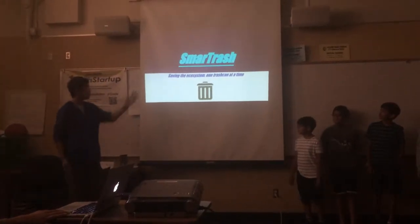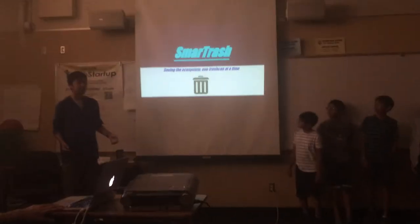Today, we're here to present to you our idea: Smart Trash — giving the ecosystem one trash can at a time.